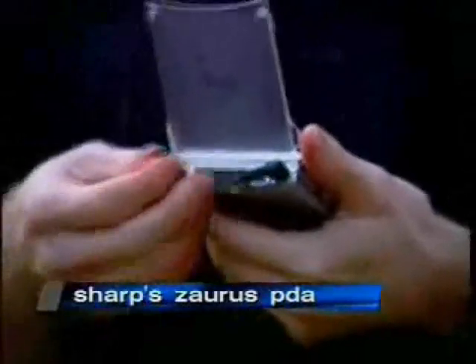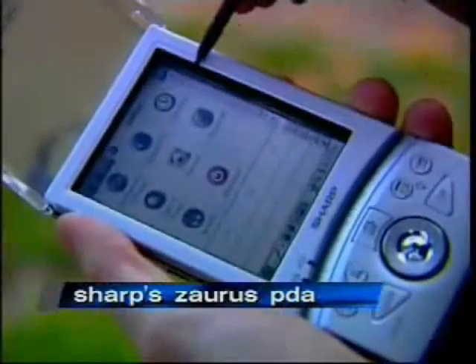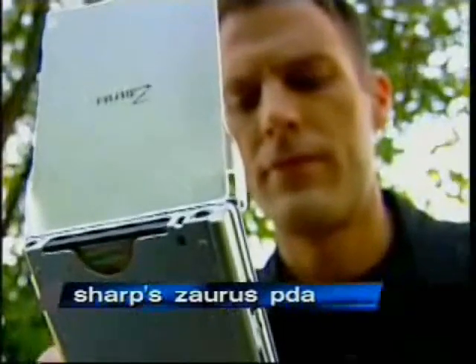Sharp includes an IrDA port and a headset jack, though a microphone is an optional accessory that is required for voice recorder functionality. And there isn't a built-in speaker to hear your recordings without headphones.